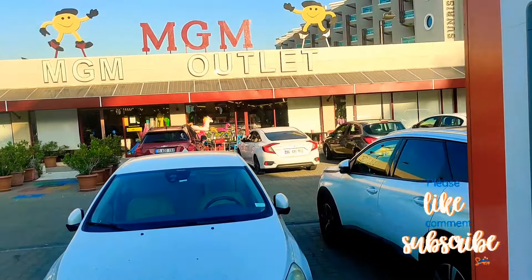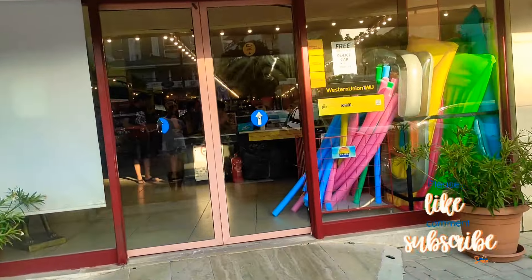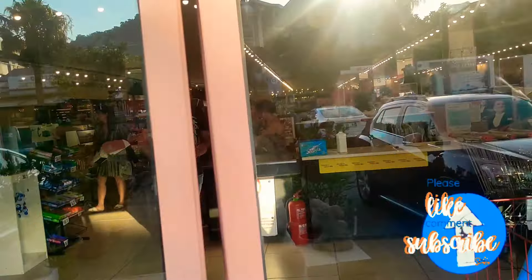Let's walk inside and find out what's in there. It has a bit of everything and anything here for you, and the prices are crazy cheap — you're going to love it.